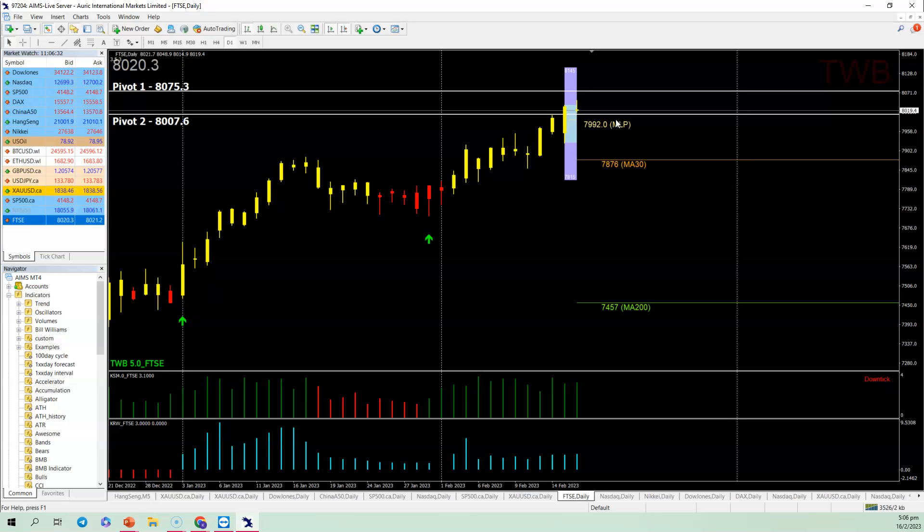If you think the market is going to be bullish, the FTSE could go up to 8,075 — that is possible. But I think 8,000 is a very critical psychological level, and it also happens to coincide with my Pivot 2 at 8,007, so taking a sell is better in my opinion. The KSI and KRW are both very positive — that's why, ever since the green arrow popped up, the market has been very bullish, up 300 points.